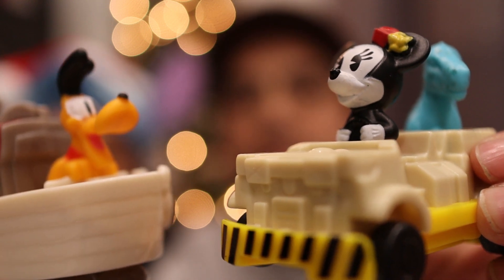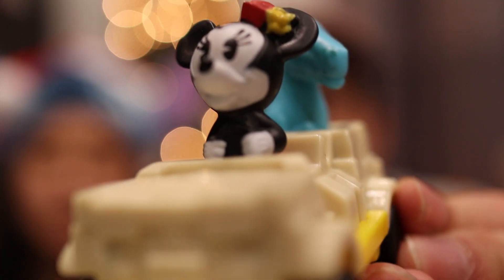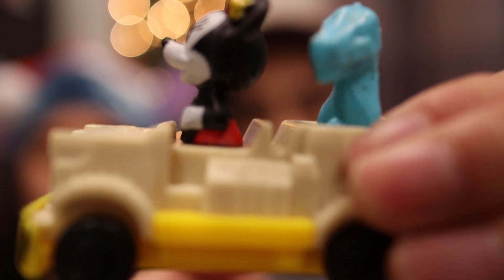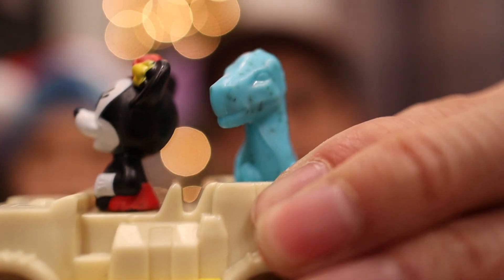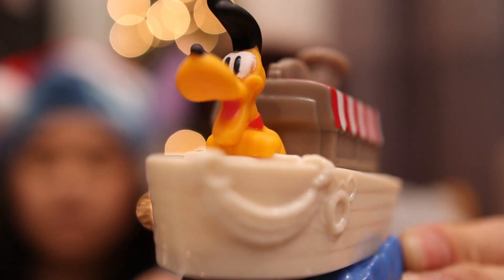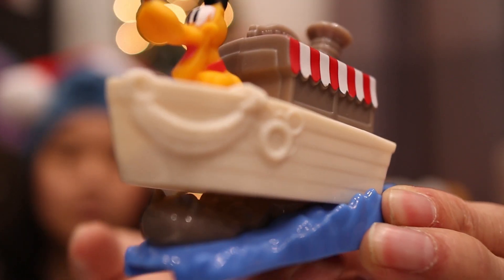The next ones we got were Minnie and Pluto. Minnie is on her Jeep, and that ride is actually the dinosaur ride at Animal Kingdom. When you move the wheels in the back, the dinosaur pops up and down. Pluto is on the Nile Nelly from Jungle Cruise, and if you move the wheel from the back, there's a hippo hiding underneath his boat.